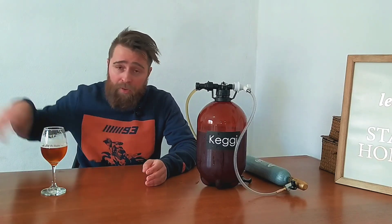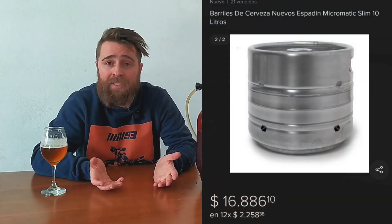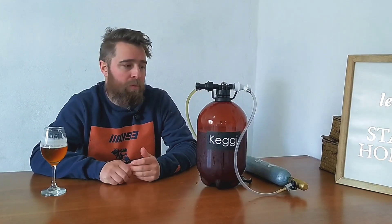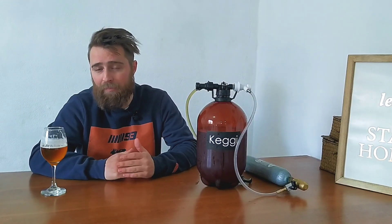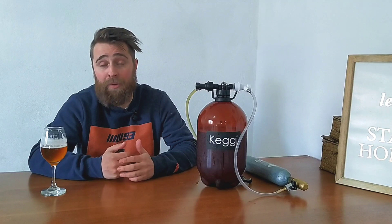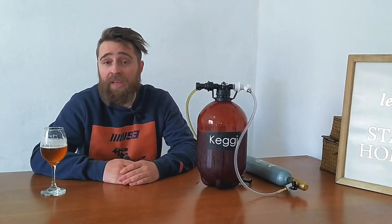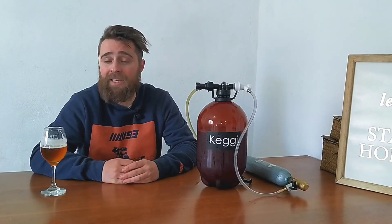The 10-liter stainless steel kegs out there cost enough to buy five or more of these — the price difference is impressive, there's no comparison. And people will say 'but stainless lasts forever.' Well, why does plastic need to last forever? We already see oceans full of plastic that people don't know how to recycle or reuse. In this case we will be reusing it repeatedly. Plastic takes much longer than other materials to degrade, and if it inflates and deflates fine under pressure, why wouldn't it work?